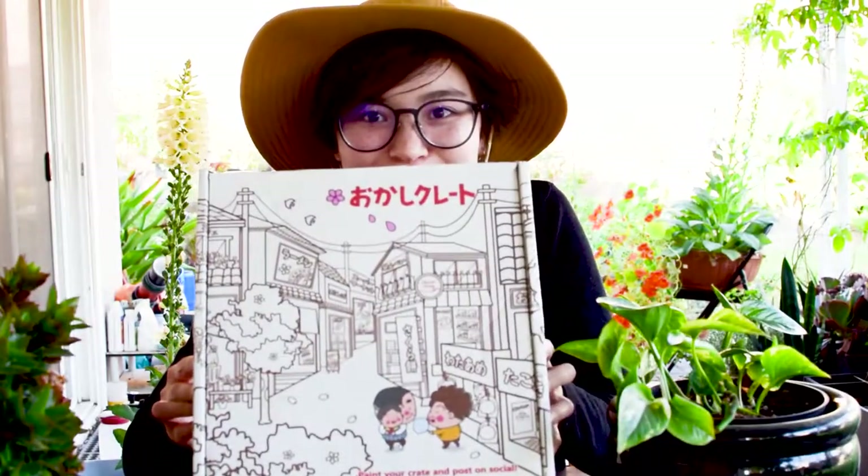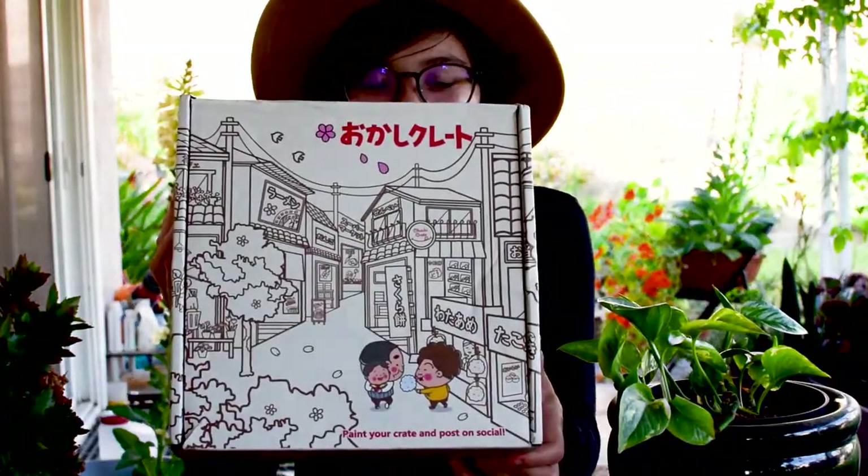Hi everybody! I hope you're all doing well. So today I have the Okashi Crate from May. I'm super excited to open it up and show you what's inside. I have high hopes for this one.